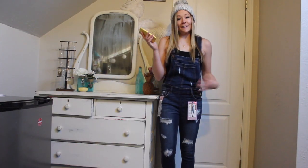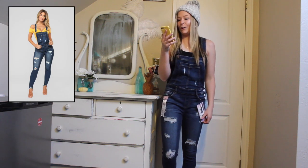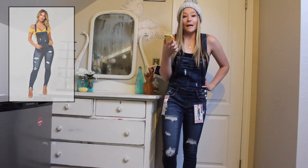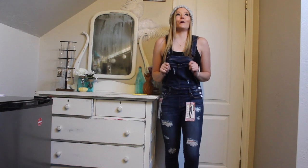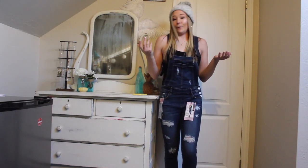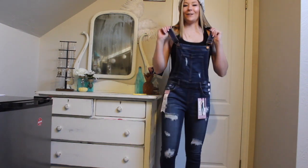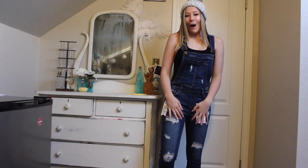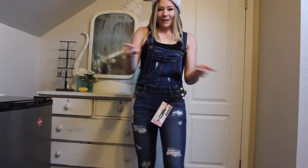The next clothing item is these overalls. These are the Belle Distress Denim Overalls in the color Dark Denim. They were $34.99, and these were a size small. Normally I would not pick up overalls from the store because it's just not exactly my style — I just don't think I can pull them off — but I'm going out of my comfort zone today for you guys. I really like these. I actually think they're quite cute. They're very comfortable and I have zero complaints about them.